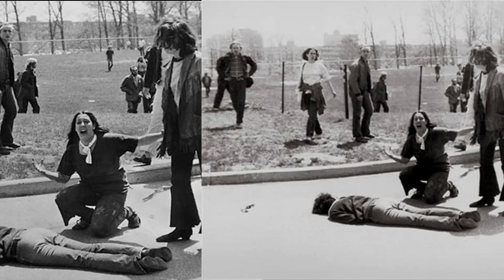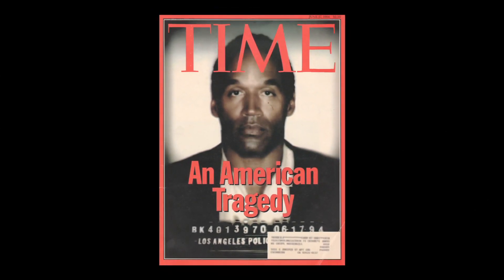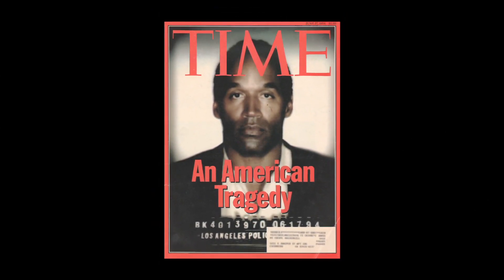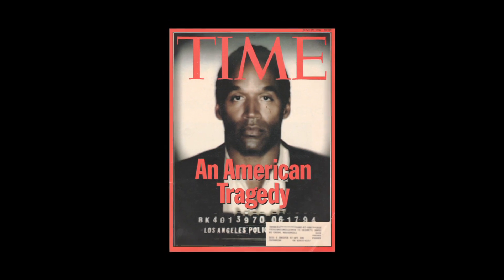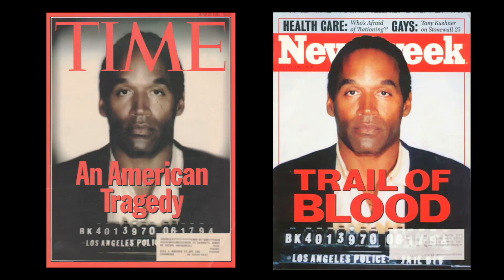In this famous image of the Kent State Massacre, the fence behind the grieving teenage girl was removed. In 1994, Time Magazine ignited a firestorm for making football hero O.J. Simpson — then accused of murdering his wife — look darker and blacker than he really was. Newsweek didn't.